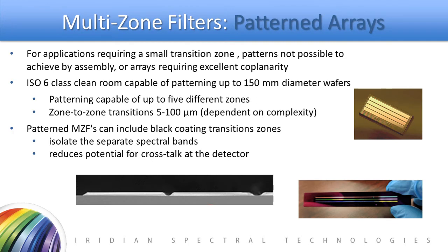Patterned filters have their own advantages in multispectral arrays, particularly where a very small transition from one zone to another is required — which may not be compatible with the 100 micron-plus requirements of a butcher block array. Additionally, being monolithic creates no issues with coplanarity and alignment from zone to zone. We perform these multi-zone coatings in an ISO class 6 clean room and can pattern up to 150 millimeter diameter wafers, with as many as five different spectral zones. Zone-to-zone transitions can range from 5 to 100 microns depending on the complexity of the coatings.